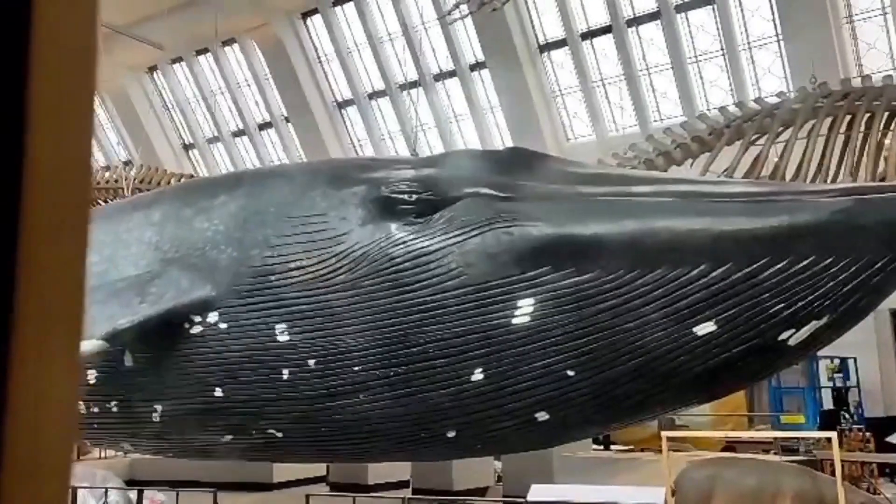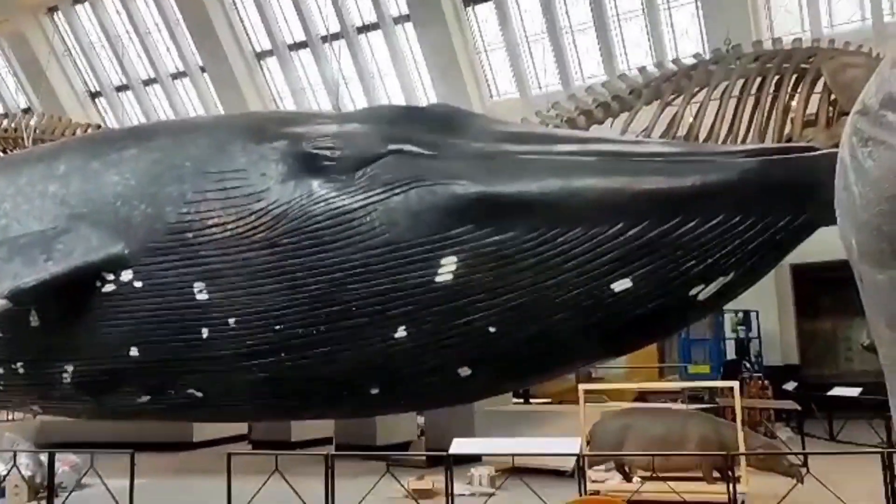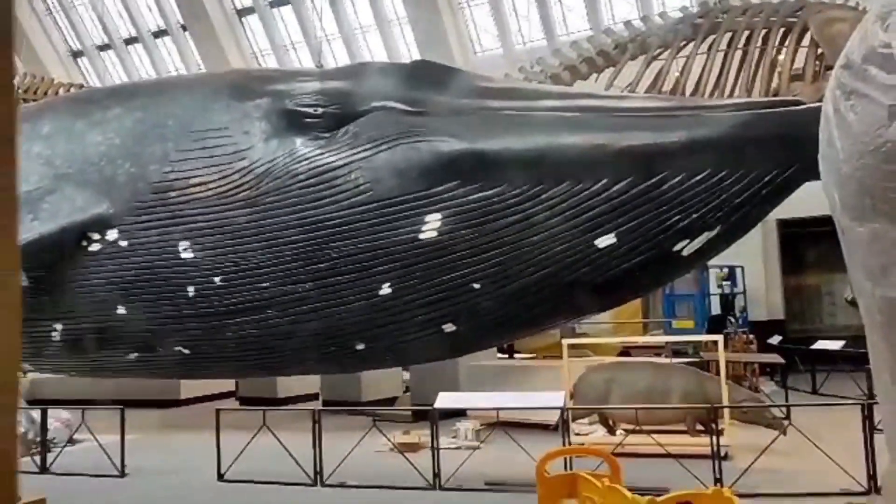So this gallery for the massive whale is closed because they're doing some work. This is one week before Easter — if you plan to come here before Easter, you better check their website to see if this one is open or not. The staff said probably one more week or two and everything will be done. So always make sure you check their website.